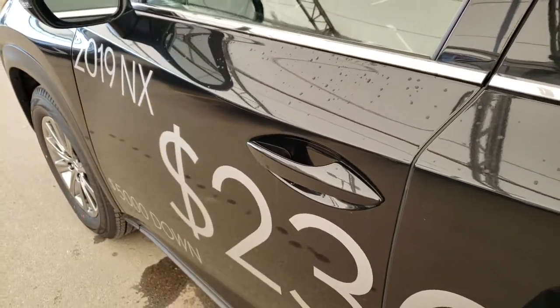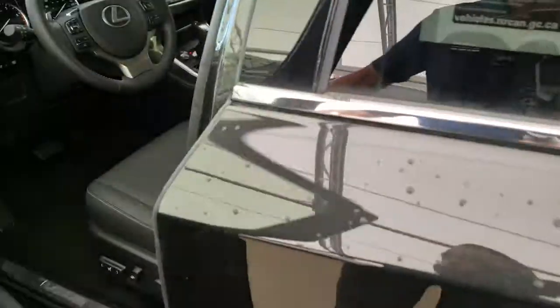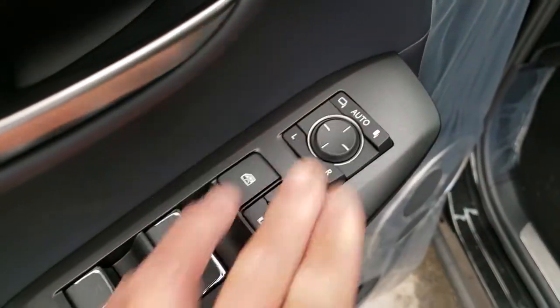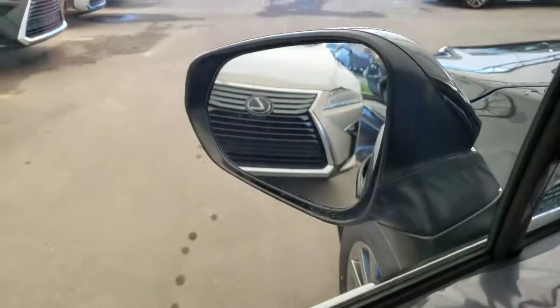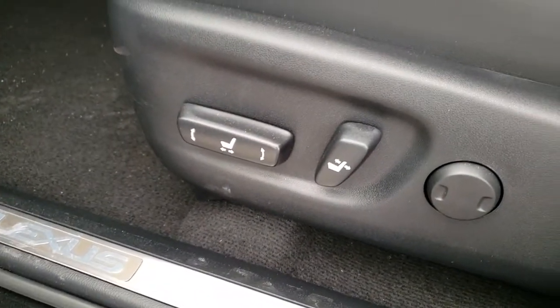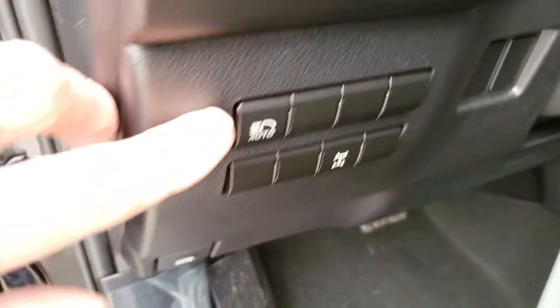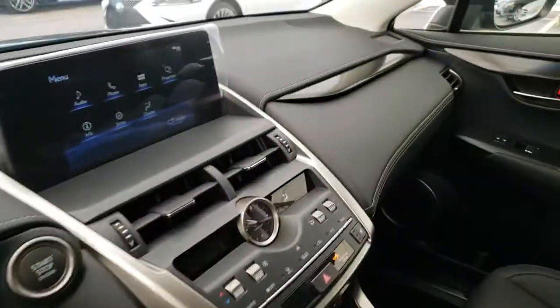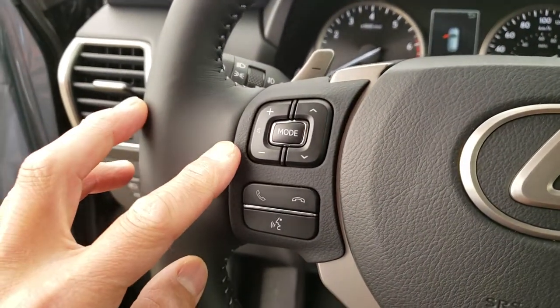Keyless entry with push start ignition, power folding side mirrors, heated side mirrors, power windows and door locks, power adjustable front seats, automatic high beams, center locking differential, and hands-free controls.